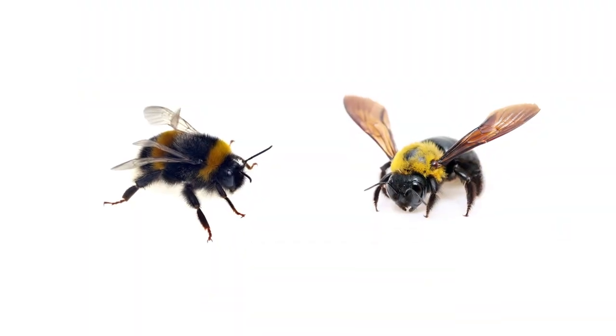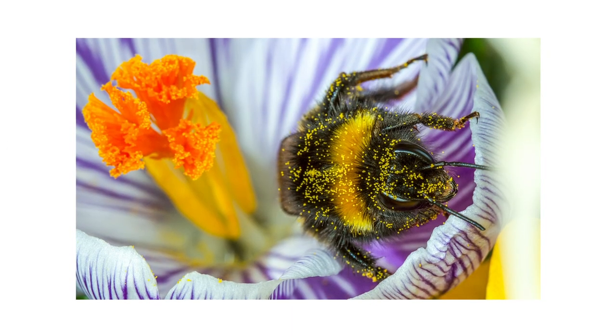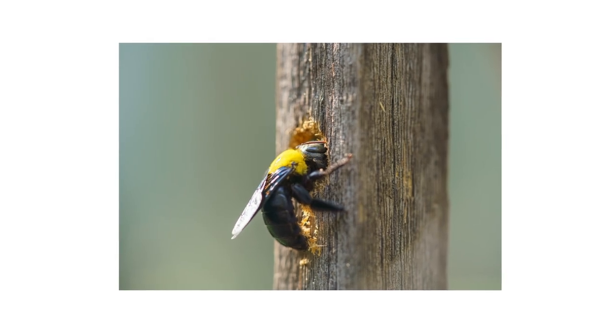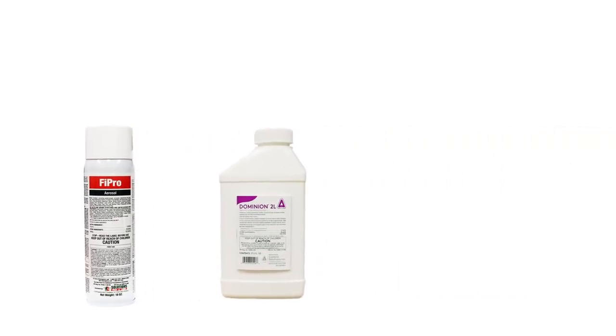Distinguishing between bumblebees and carpenter bees is crucial to our safety and the environment. While bumblebees are mostly harmless insects that are vital in pollination, carpenter bees will infest wooden structures causing expensive property damage. With these professional products and tips from Solutions Pest and Lawn, bee control is made simple and we offer free shipping to help you get control quickly. Visit our website to get your products today.